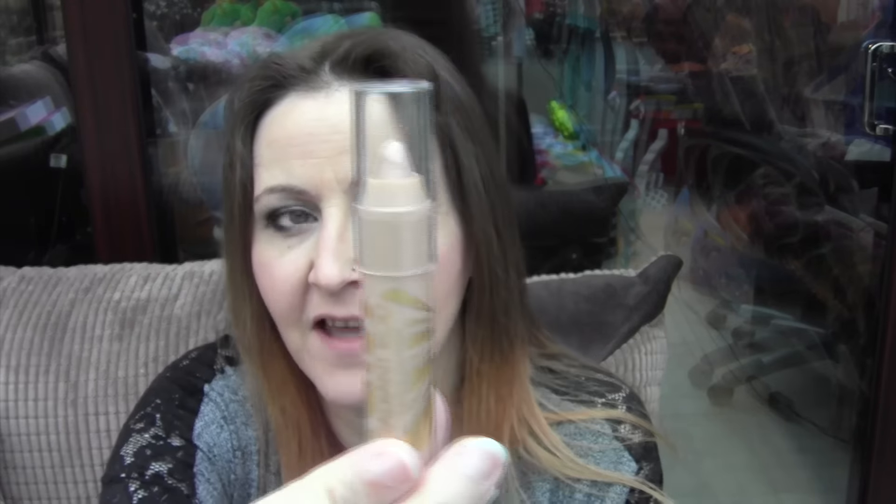Then I have got the Barry M Radiant Rod, which is a highlighter. I'm not impressed with this at all. If I do a swatch on my hand — it is there, but I'm not a fan. It's probably alright if you're doing it on top of your brow bone there, or on top of your eye — it's fine there. But overall I'm not really a fan of that.